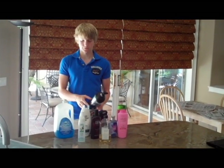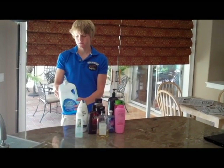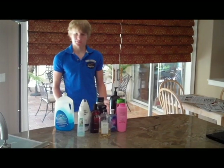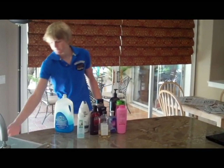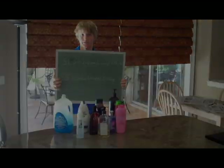Several products are shown containing either sodium lauryl sulfate or sodium laureth sulfate, which will be referred to as SLS or SLES.